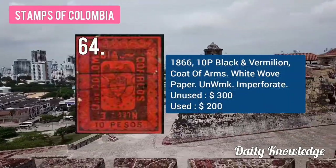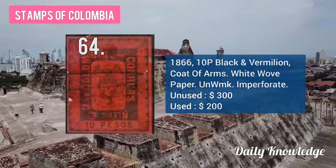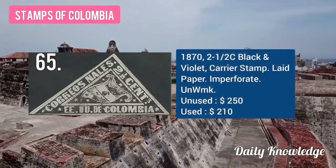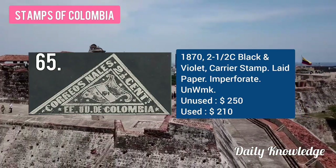The 1866 10P black and vermillion, coat of arms, on white wove paper, unwatermarked and imperforate. The 1872 2½C black and violet, carrier, stamped on lead paper.